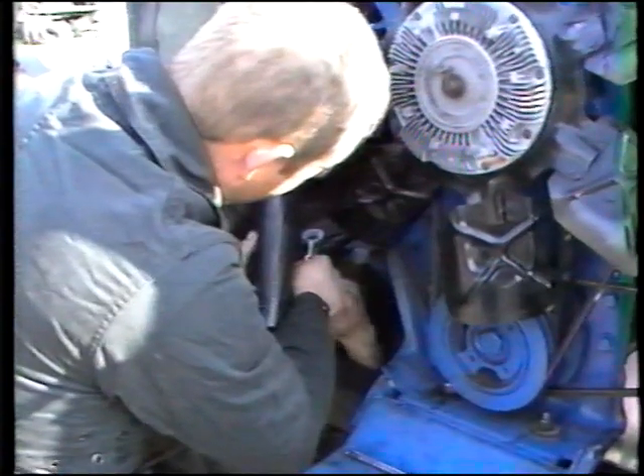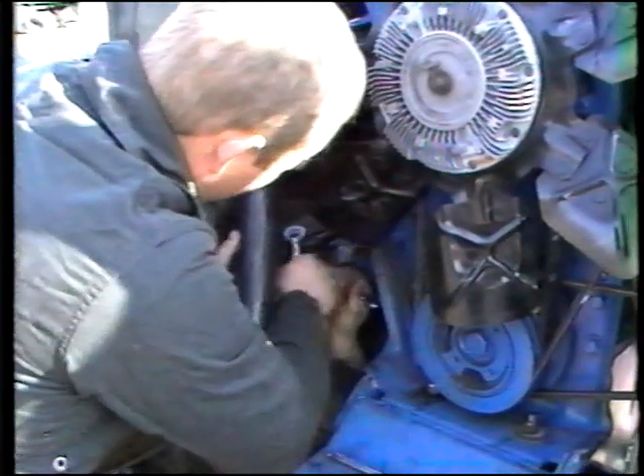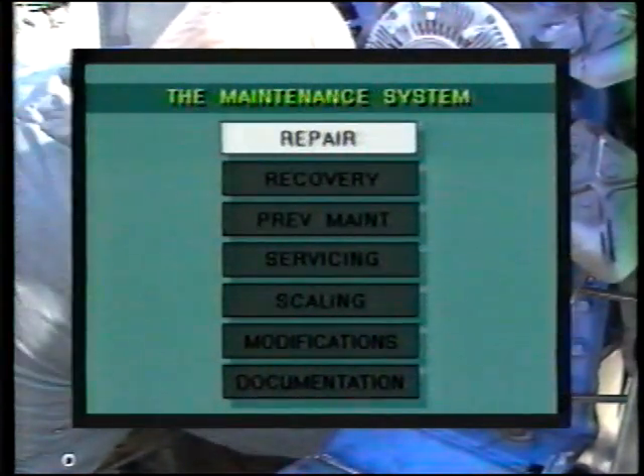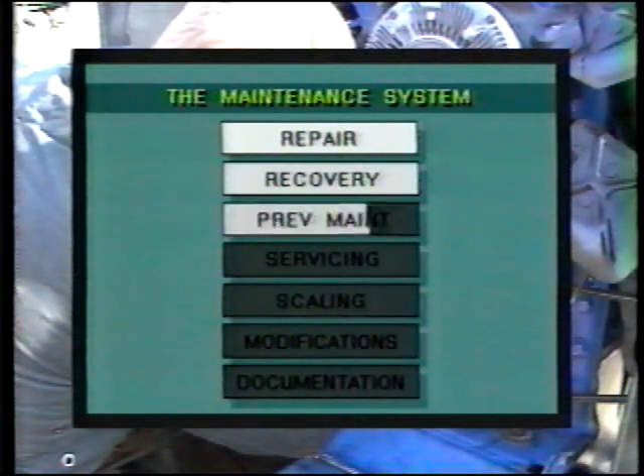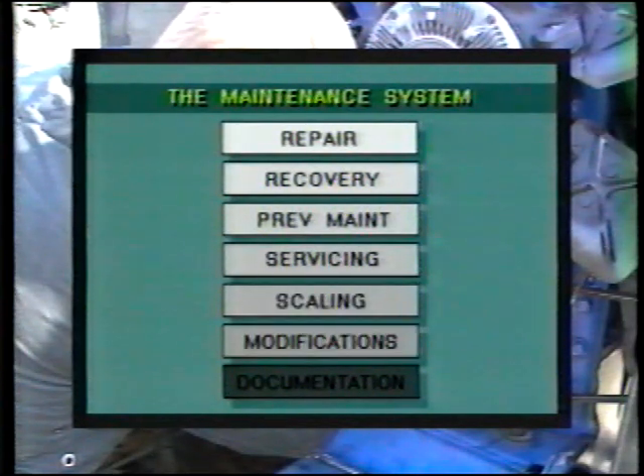This system is operated principally by the personnel of the Land Electrical and Mechanical Engineering Branch. The system provides repair, recovery, preventive maintenance, servicing, repair parts scaling, modification, and technical documentation services.